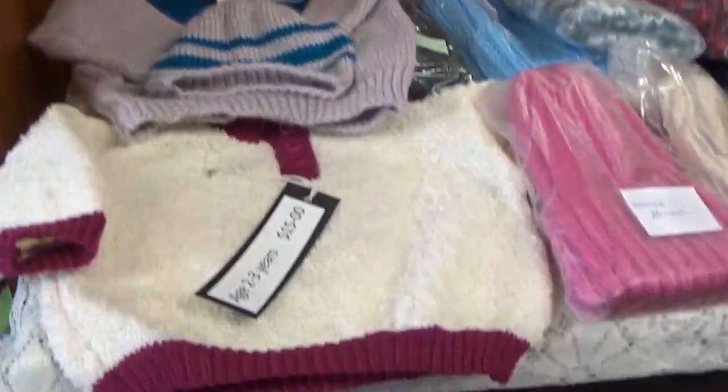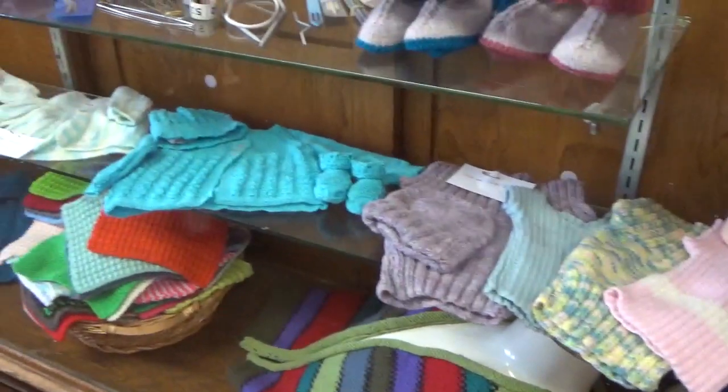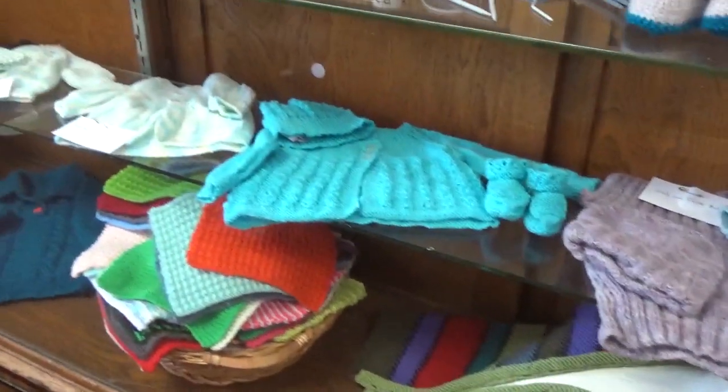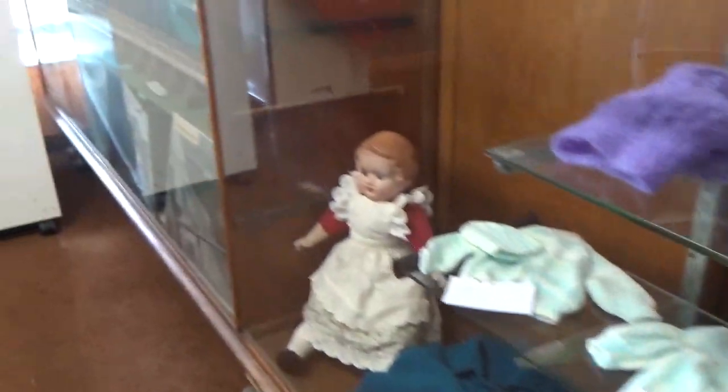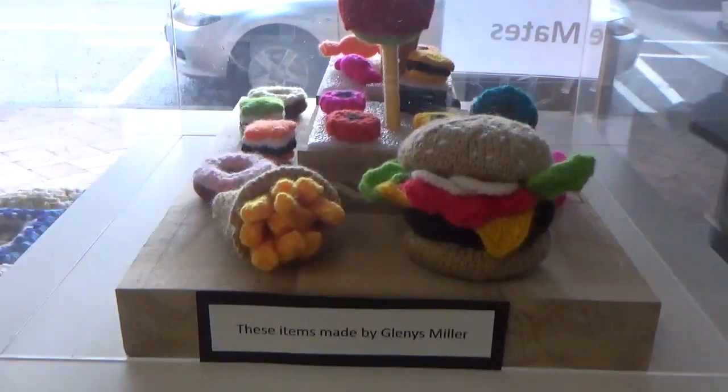These are all baby items, things that have been done. That one's pretty cool, isn't it. And then you've got something different down here — you've got sweets!